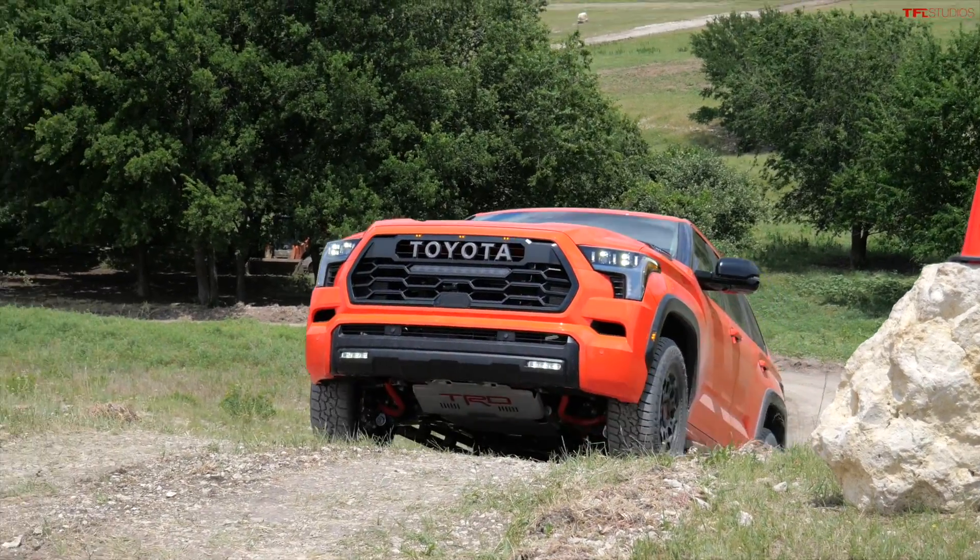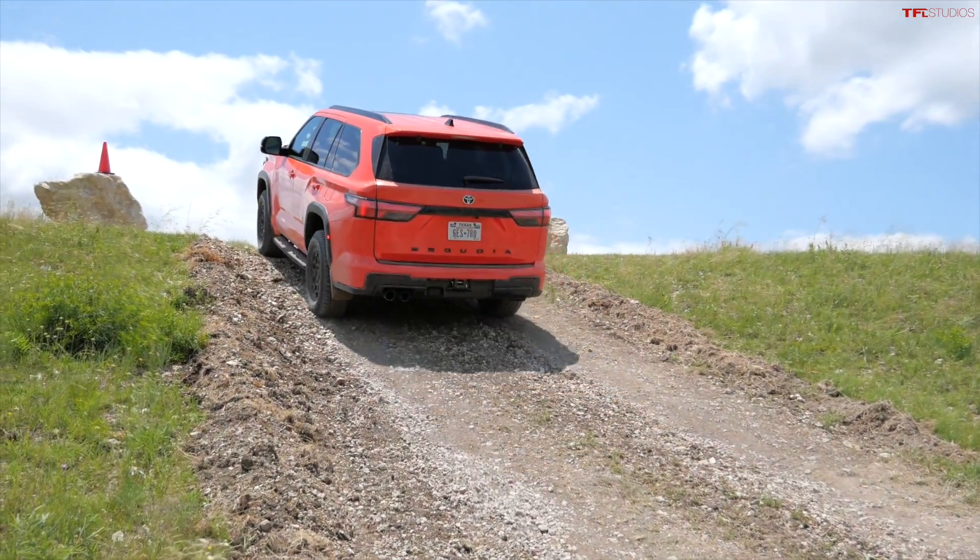The first section has to do with this really steep climb — and by that I mean about 20 to 25 degrees.